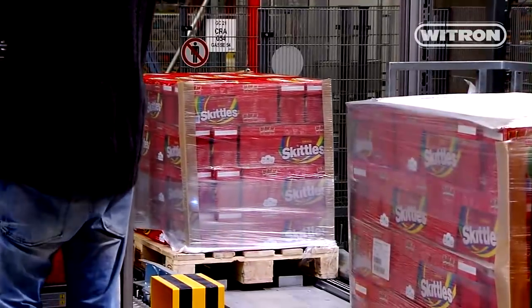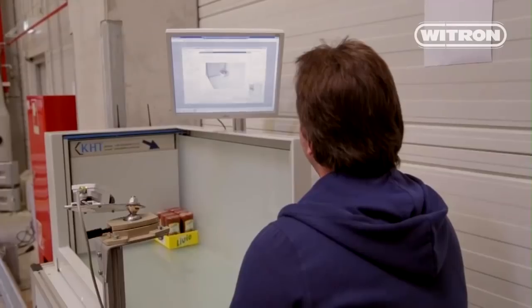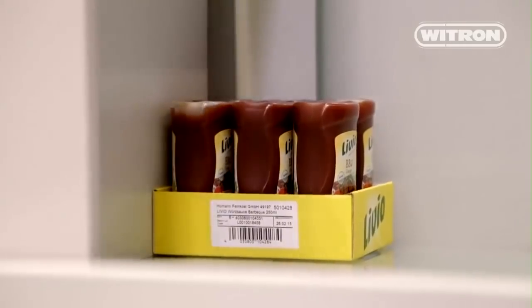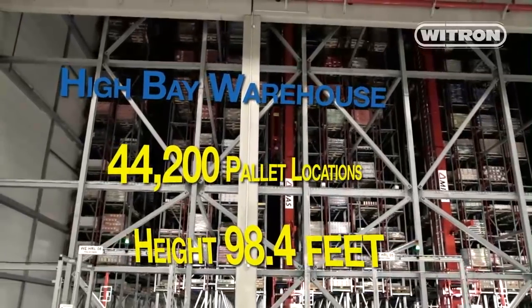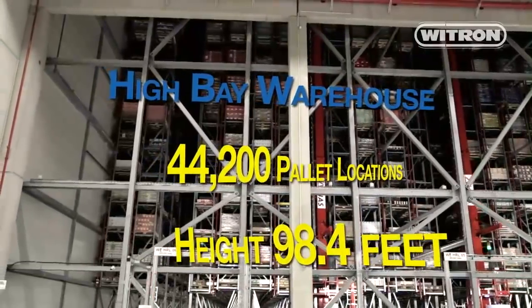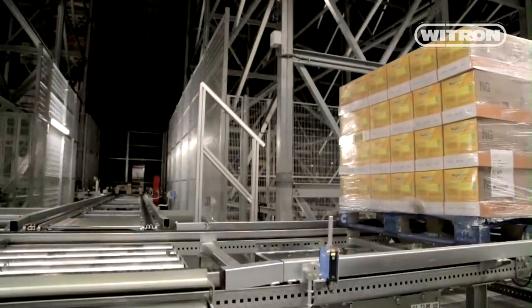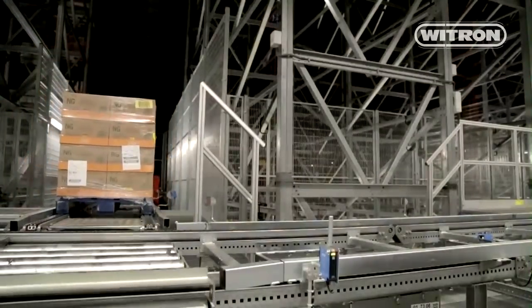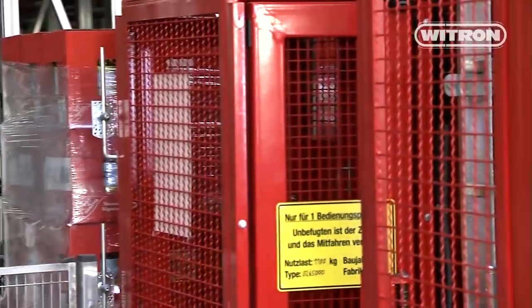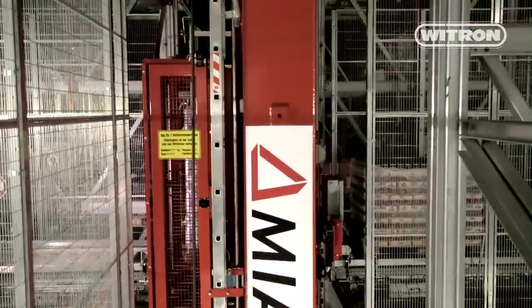Damaged or unsuitable pallets are rejected by the system. New cases or cases not known to the system are weighed, measured, and tested before they can be stored in the High Bay Warehouse and efficiently picked at a later point of time. The High Bay Warehouse is the link between inbound and picking. It receives all pallets from the inbound area, stores them, and provides them for picking according to the customer's order. Based on the characteristics of each case, the system decides how each case is going to be picked — a total of more than 310,000 cases on a peak day.